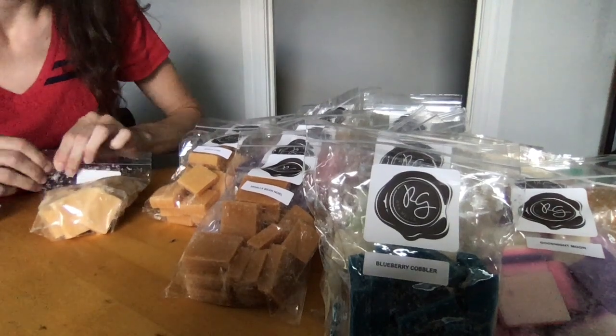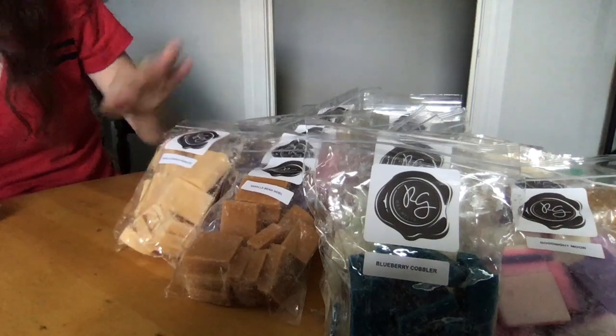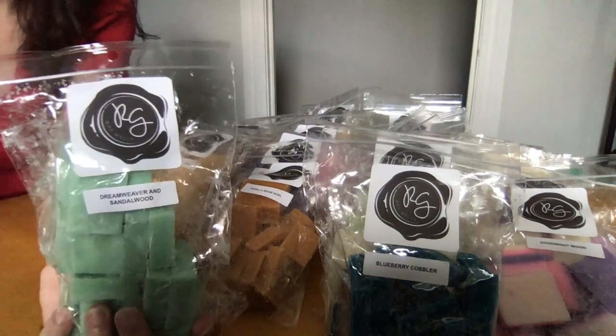Vanilla Crunch Donuts — rich, buttery bakery heaven and a top seller. It is a delicious vanilla donut — not like a Dunkin' Donuts donut, more like a handmade donut. Yummy.